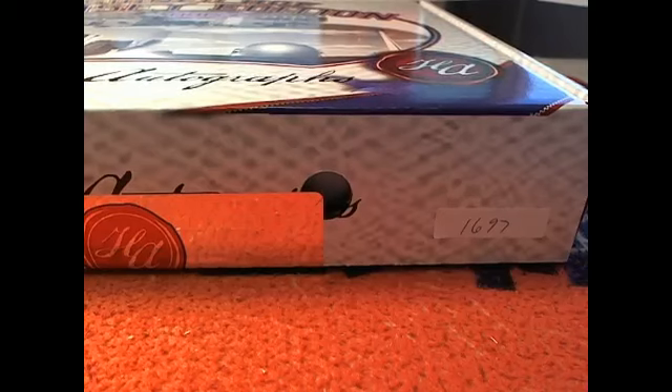All right. This is going to be 2014 Historic Autographs Hall of Fame Jersey Edition Series Two, Box Number One, 1697.